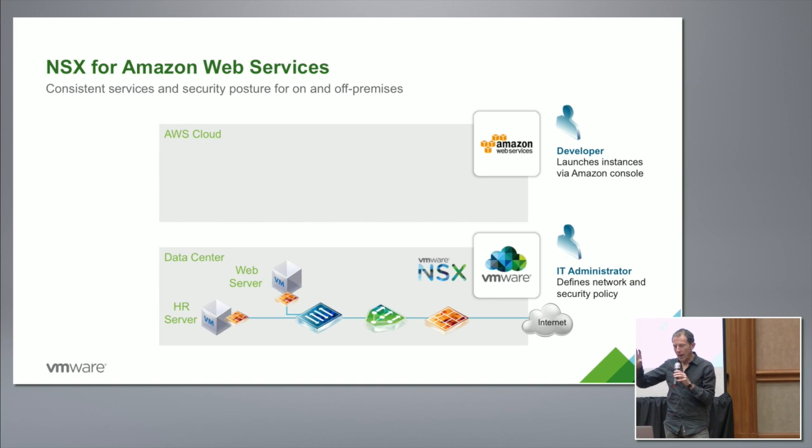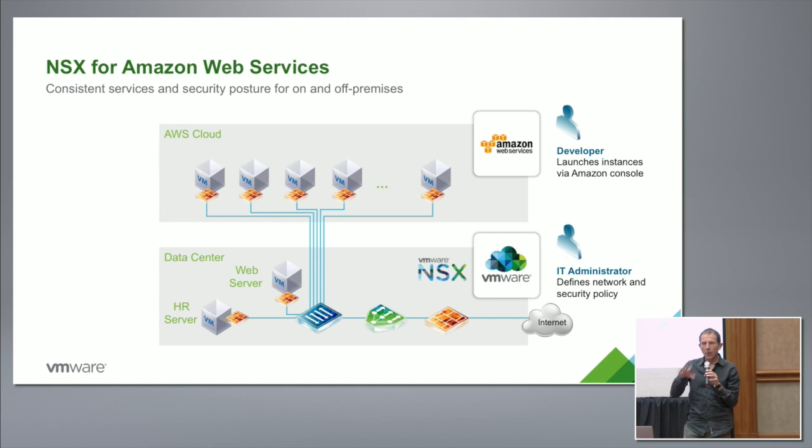If you get some networking features directly from Amazon, you're potentially locked into Amazon and it becomes difficult to move to a different cloud. So there's a strong desire to have networking and security policy delivered in a way that is consistent across both the on-premise environment and the public cloud environment, and is independent of which particular public cloud you're sitting on. The high-level picture is NSX managing networking and security policy for workloads on-premise but also for workloads in the public cloud.